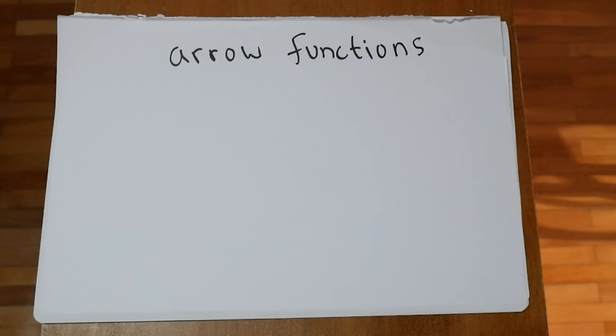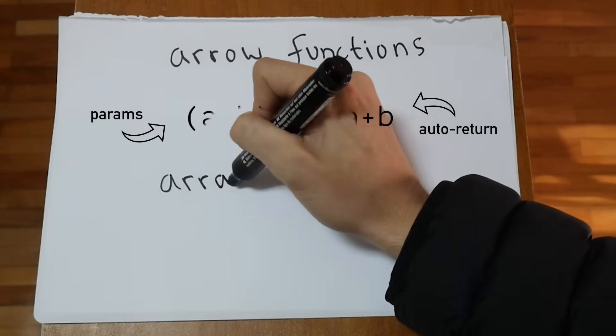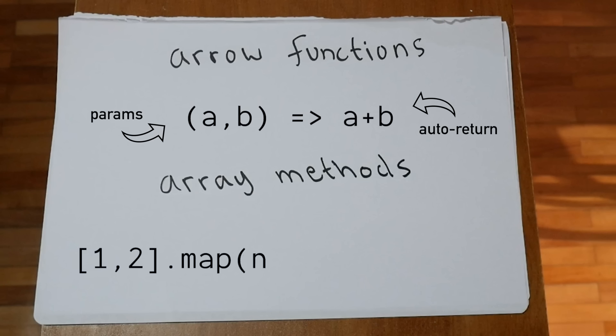Functions can also be written as arrow functions. Parameters are on the left, and it returns automatically if written on one line. Arrow functions are generally used in array methods, which take a function as an argument and run that function on every item in the array.